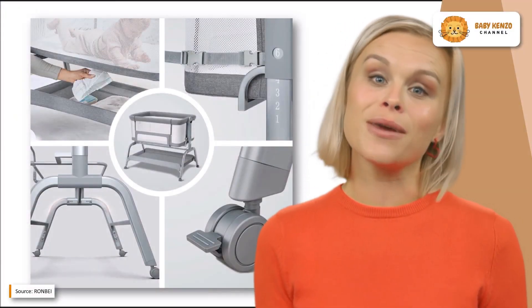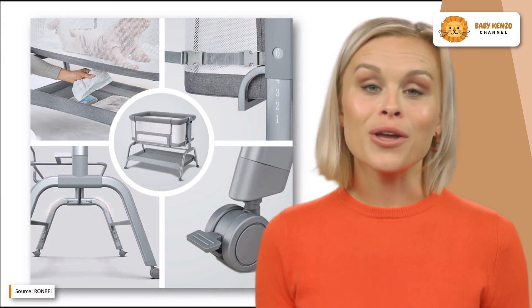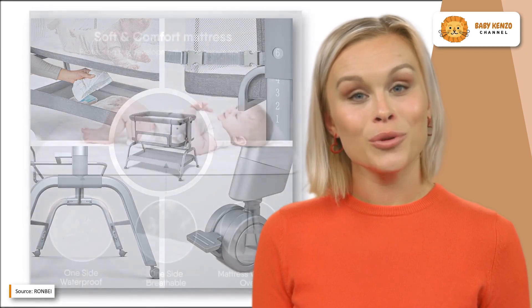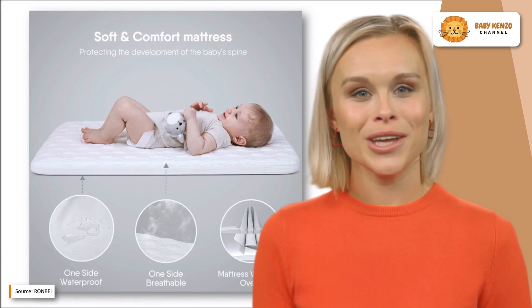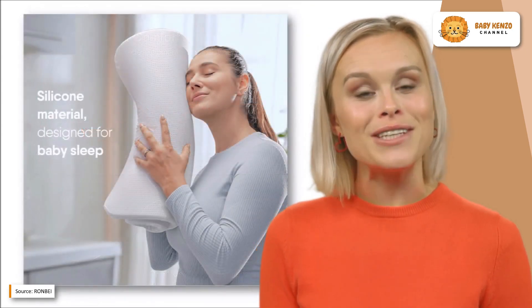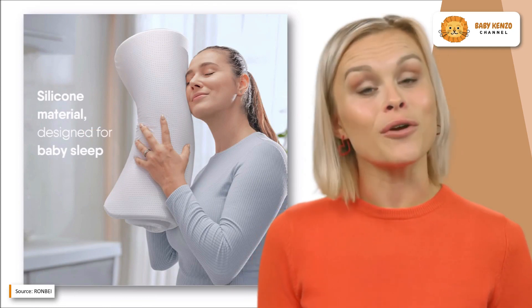Meet the brand new Ron Bay bassinet sleeper. You won't have to get out of bed to cater to your infant in the middle of the night, because he or she can sleep in the same room as you. There will be a total of 10 height-adjustable bassinet positions available, at 15 to 23 inches from the floor to the bottom of the bassinet. They can be placed next to virtually any bed, and with its sturdy construction you can rest assured that your infant will have a sound night's sleep.